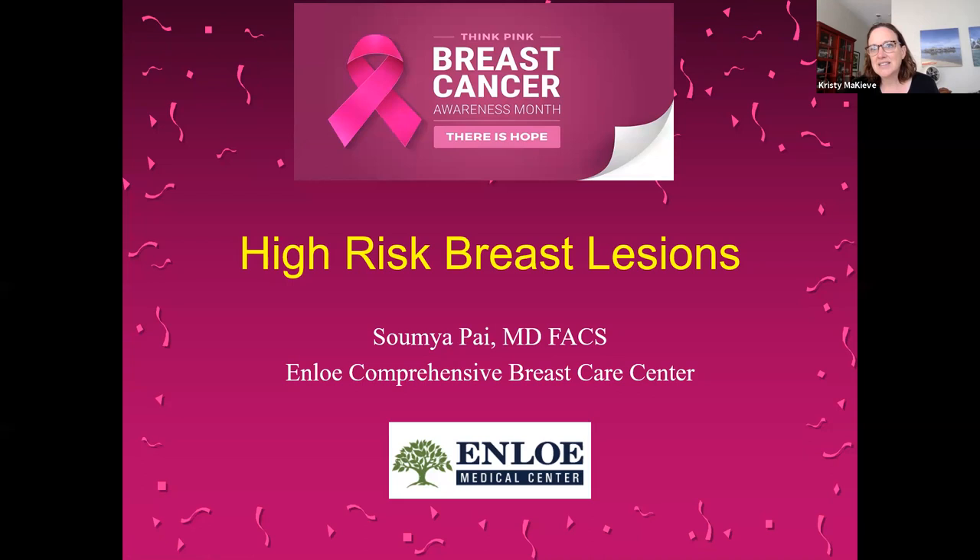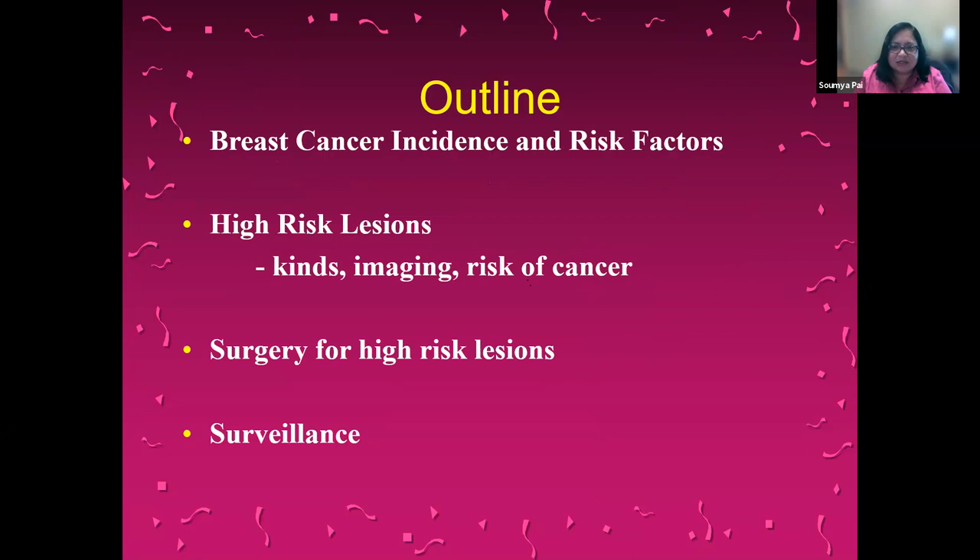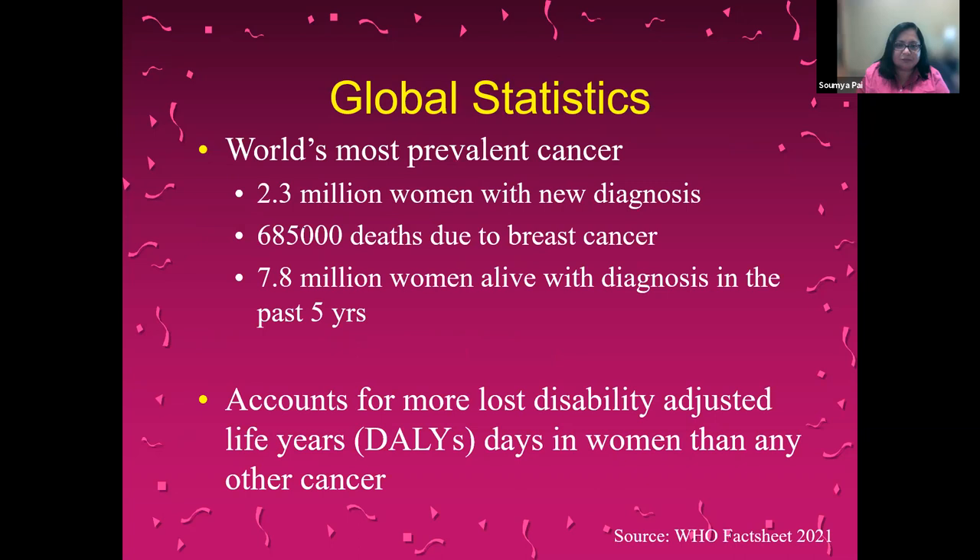So I'm going to go over some basic facts about breast cancer, then we're going to talk about high-risk lesions — what are the types, what are the imaging findings, what is the risk of cancer with these high-risk lesions, what kind of surgeries are done for them, and how to manage and follow up on them with surveillance.